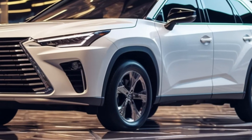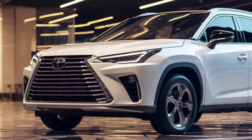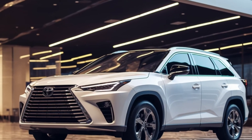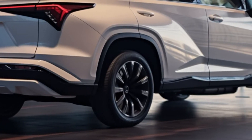The 2024 Lexus TX SUV is a fresh addition to the Lexus lineup, sharing its platform with the Toyota Grand Highlander. It's here to replace the previous-generation RX-L three-row SUV, promising more room and luxury.